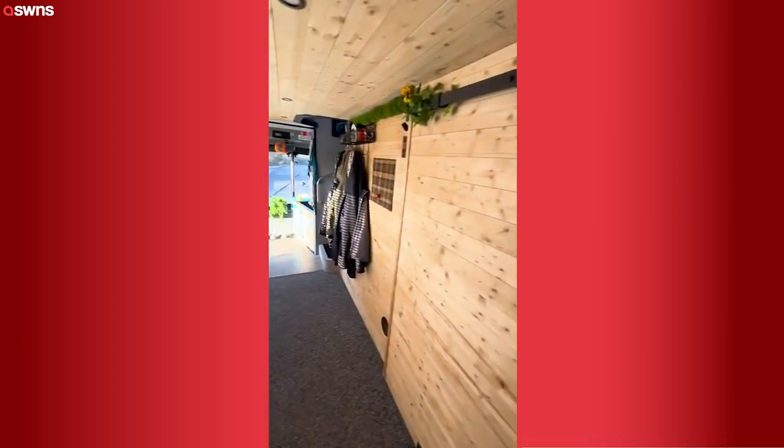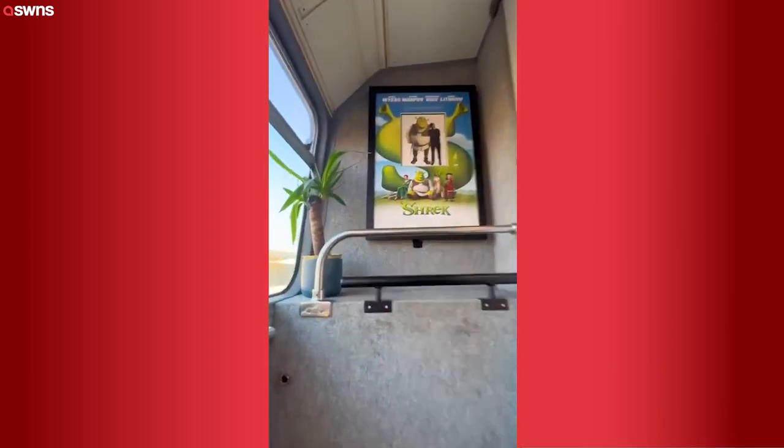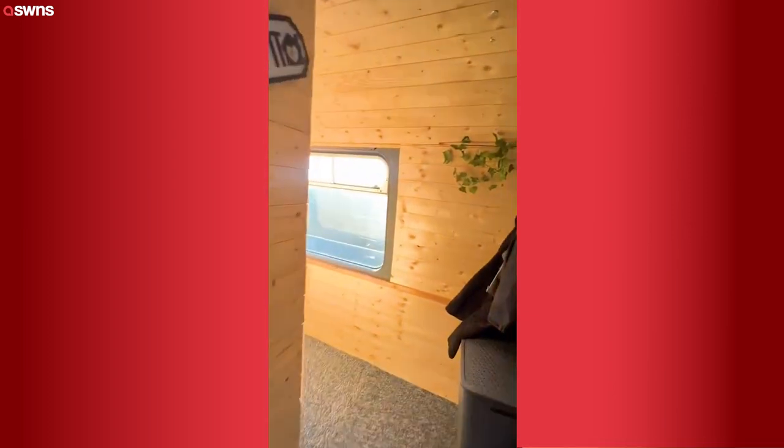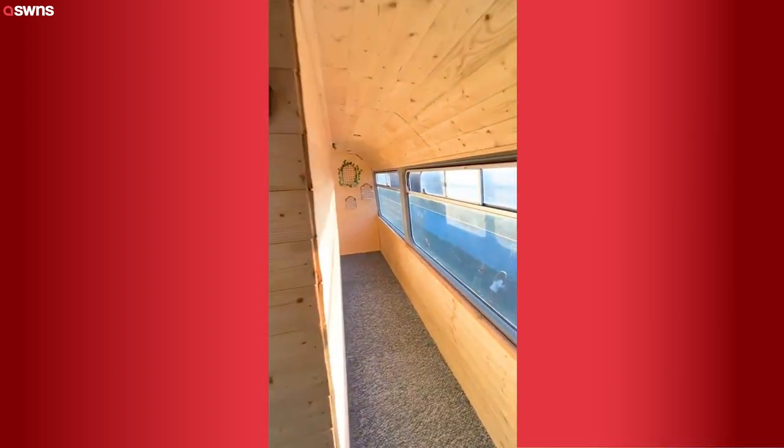As we go down to the stairs, there's more storage under the stairs and our diesel heater. And the staircase has a bit more storage and our Mark Myers signed Shrek poster, which is a firm favourite, and into the upstairs landing. From here we've got lots of windows so it's nice and airy.